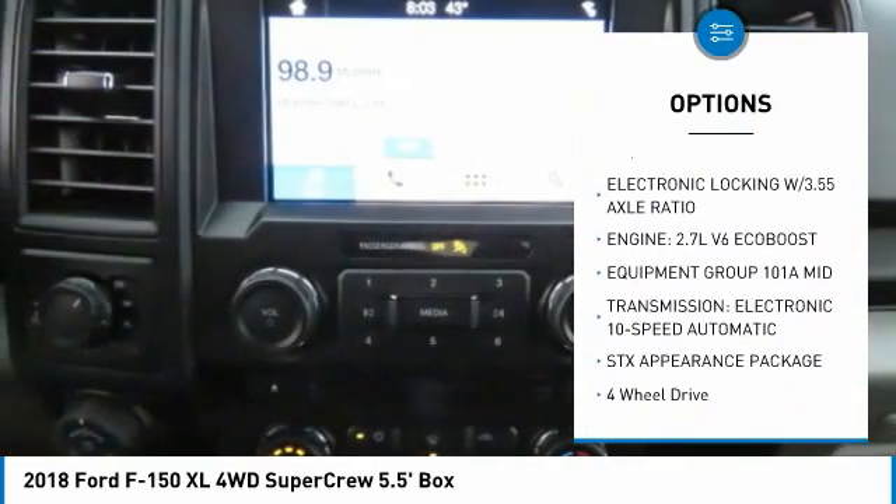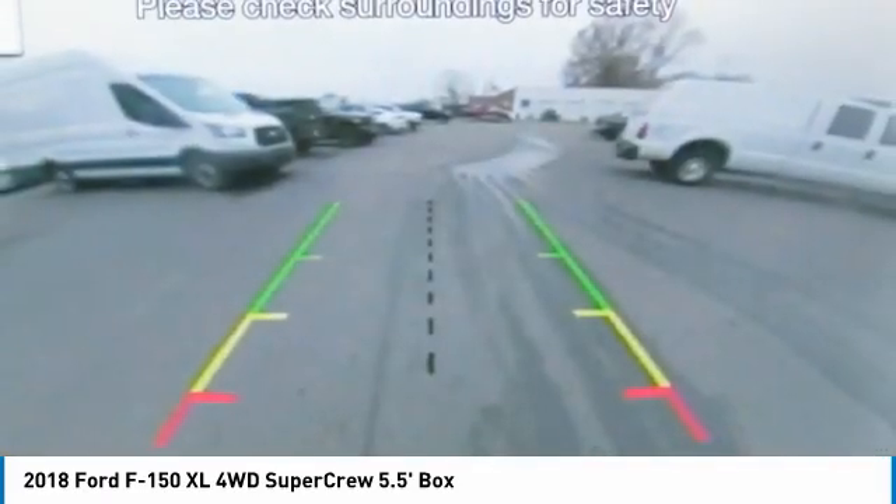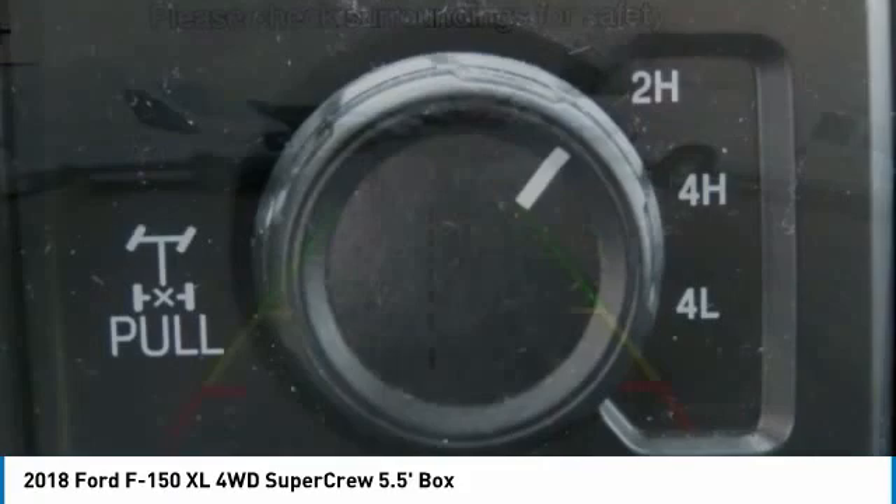Power steering, cloth seats, tilt steering wheel, variable speed intermittent wipers, and AM/FM stereo radio.